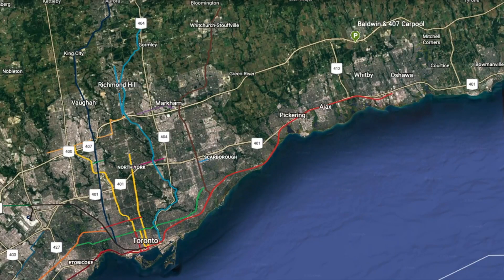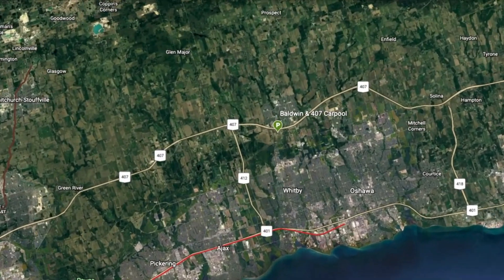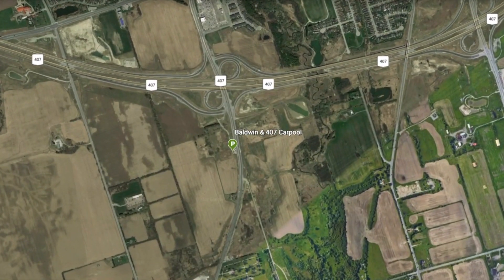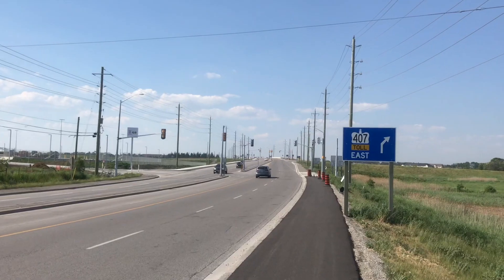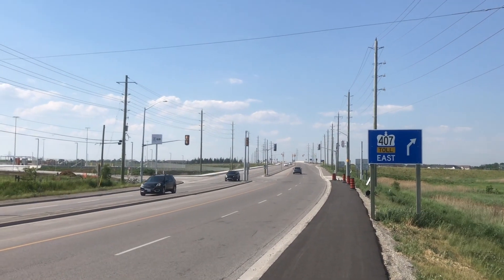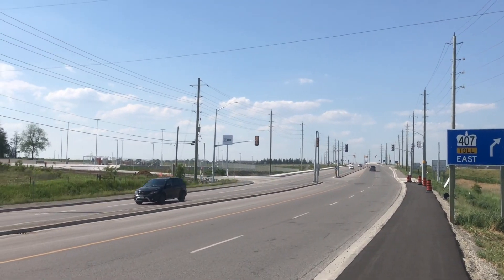The Baldwin Street and Highway 407 carpool lot is located roughly 47 kilometres northeast of downtown Toronto, in the Whitby community of Brooklyn. Situated on the southwest corner of the interchange, the carpool lot will be an important transit hub, offering connections between GO and Durham Region Transit.